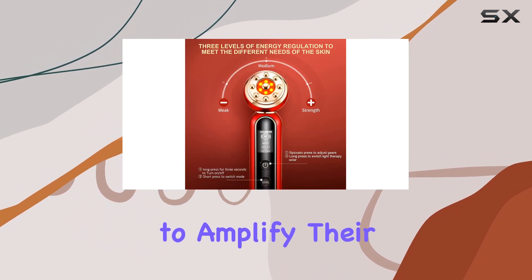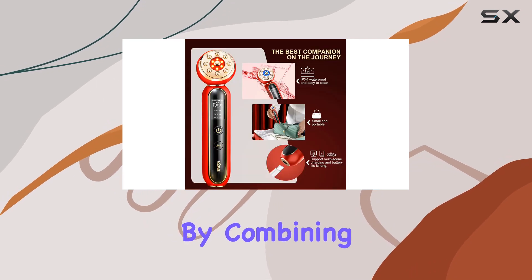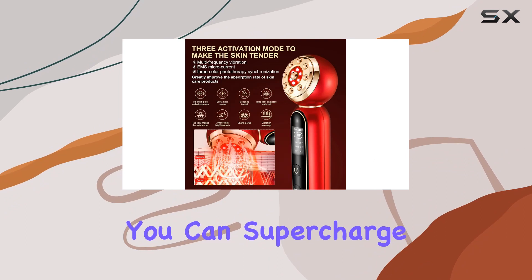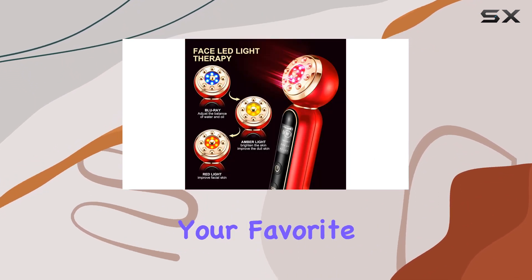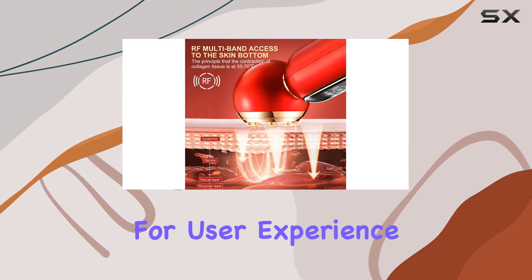For those looking to amplify their skincare routine, the combination care feature is a game-changer. By combining red light therapy with high-frequency ionic massage, you can supercharge your skincare products for enhanced efficacy. Simply apply your favorite serum or cream and let the VC202 work its magic.